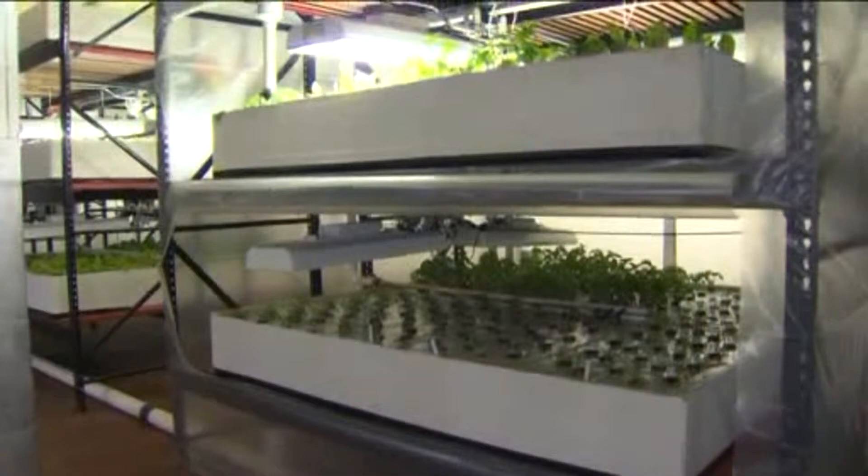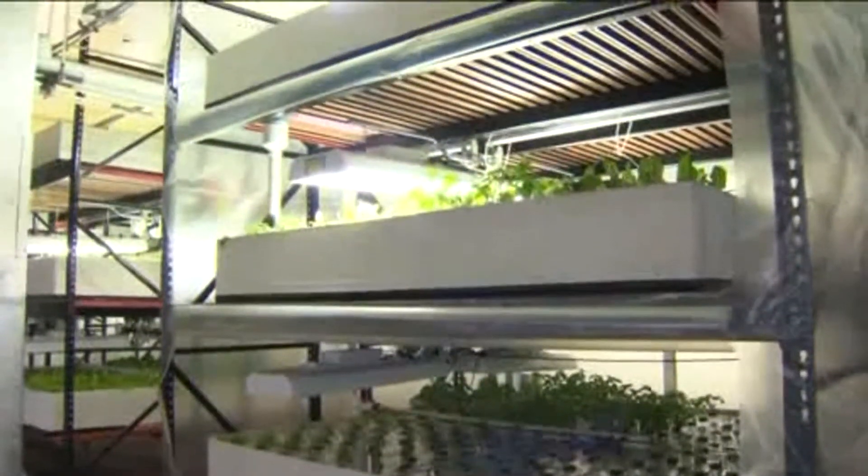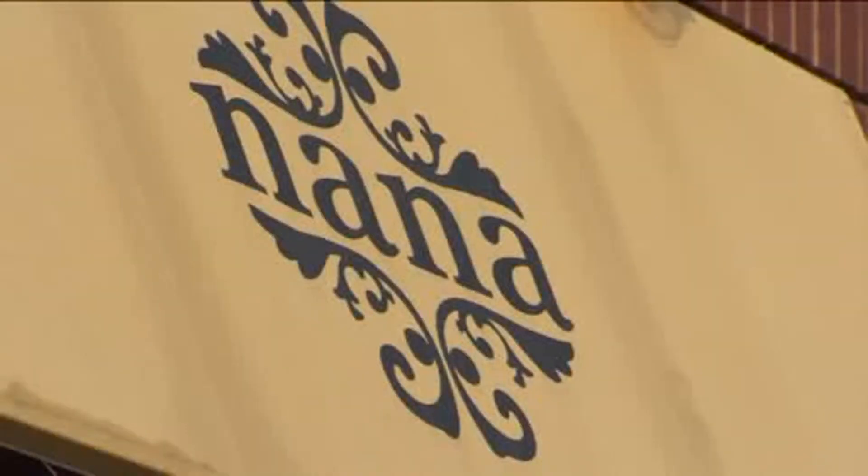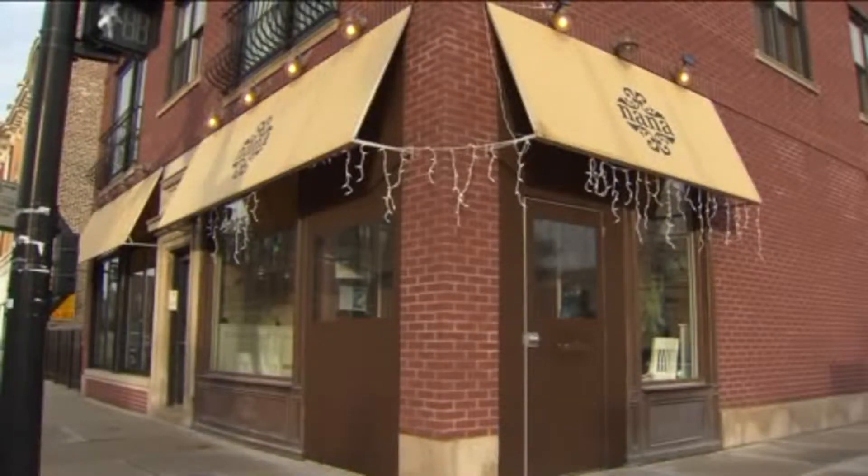A three-level system allows for a harvest every five to seven days. Among their customers is executive chef Guy Michael of the popular organic restaurant Nana in Bridgeport. It's kind of unique to have a local product with that much variation. Usually you get basil — Italian basil or Thai basil — but to have cinnamon basil and sweet basil and tons of different things coming in is great.